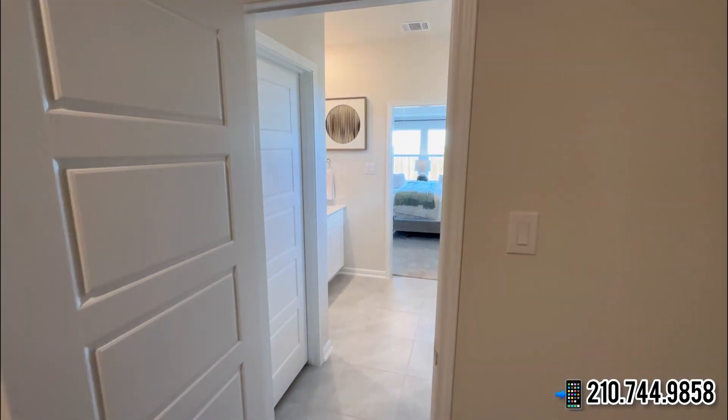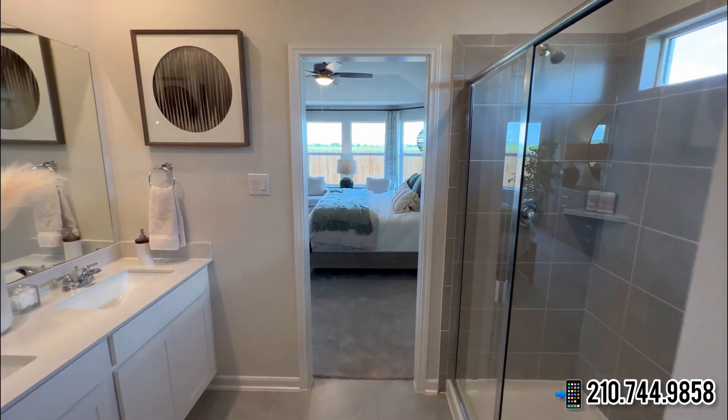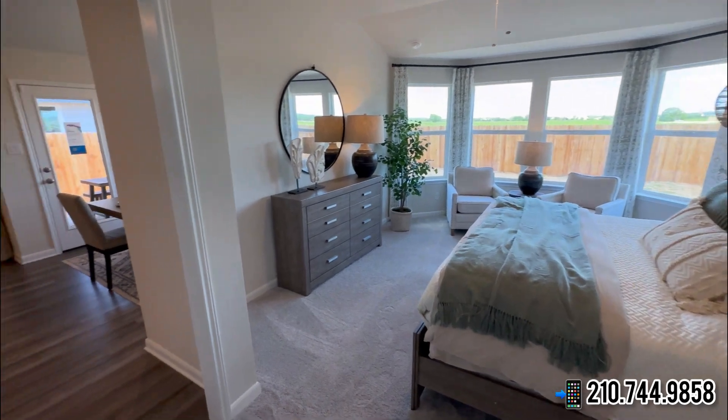If you are ready to start your home journey in San Antonio, Texas, you know how to reach us — by phone or through our website. We hope you all enjoyed today's property tour, and we will see y'all on the next video.